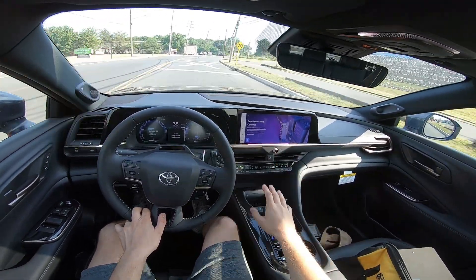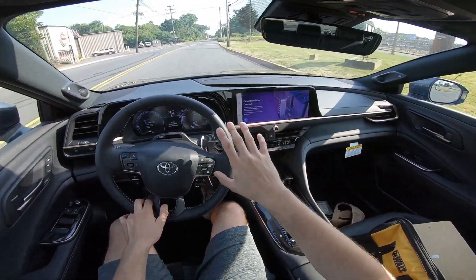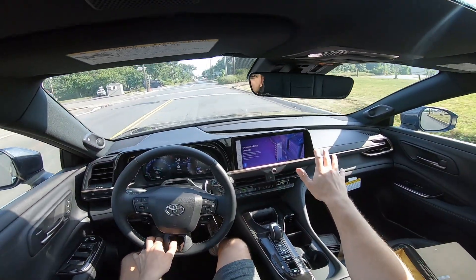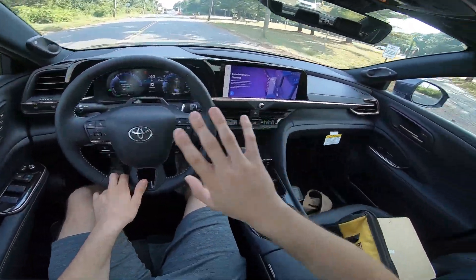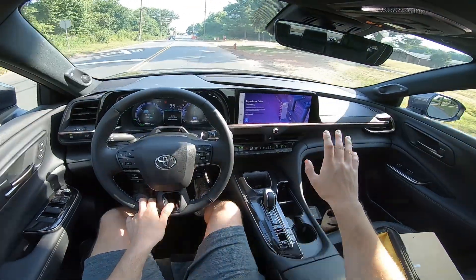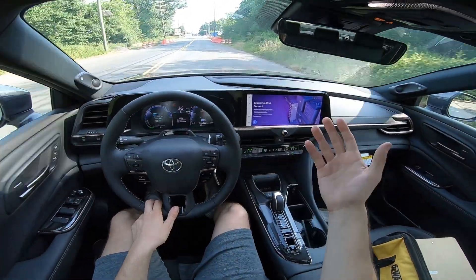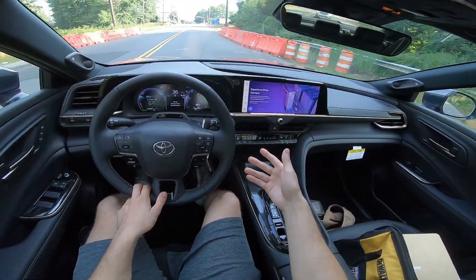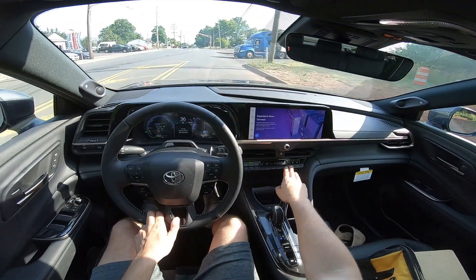The interior is pretty standard across the board — nothing too crazy. It does have the 12.3-inch infotainment system that comes with the new Toyota models. I absolutely love it: it works very easily, it's very user-friendly, and it has wireless Apple CarPlay too, so you can connect your phone via Bluetooth and go through all of that as well.